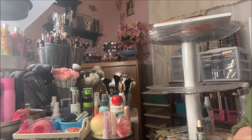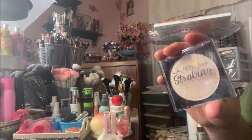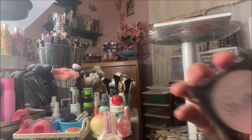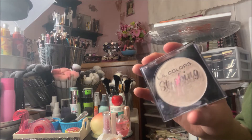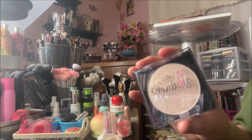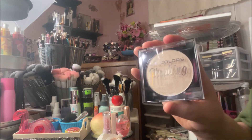These are super affordable. You can get them at a Family Dollar, but I don't have one near me so I ordered them off the LA Colors website. I believe these are five dollars a piece. There are tons of shades in the line — I ordered all the shades, even the ones that don't really work on my skin tone, because I'm a completionist. But this one is my absolute favorite out of all the shades.